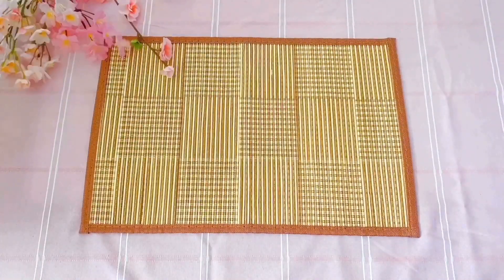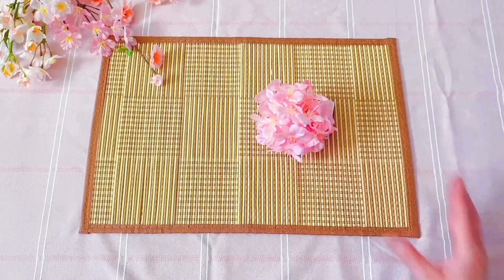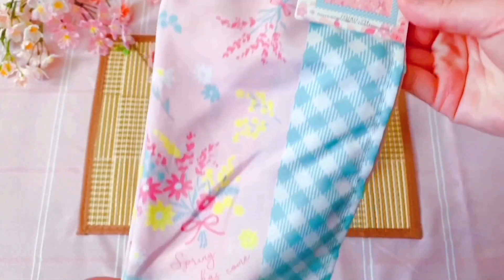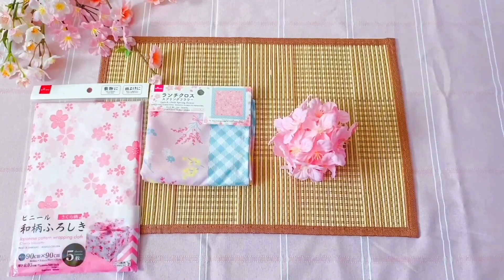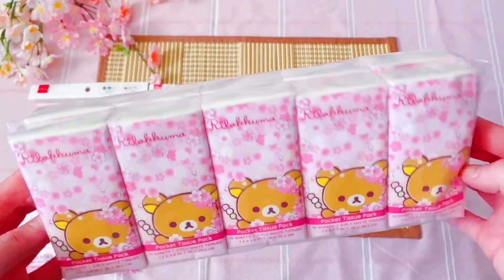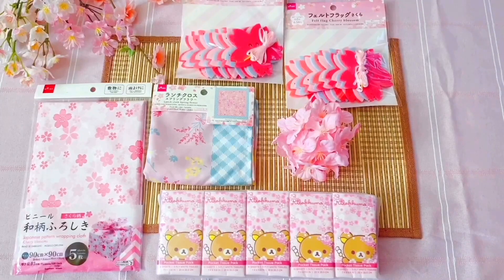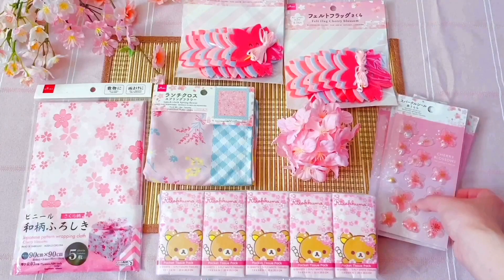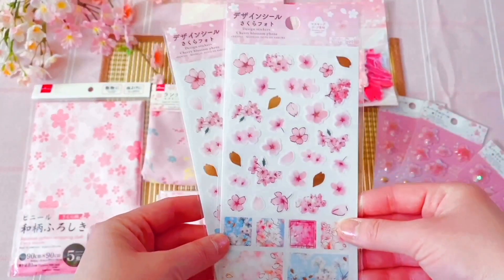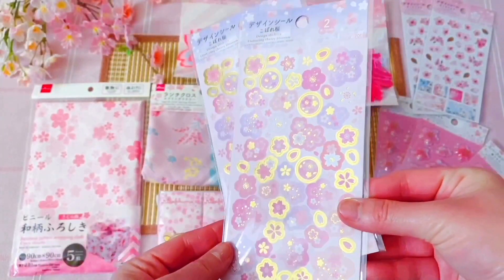I wanted to show you some cute finds! Some cute Sakura branches, a cherry blossom ball, a beautiful floral lunch cloth, some wrapping sheets, Rilakkuma themed tissues for those allergies, felt blossoms, 3D plastic sequin stickers, flat stickers with gold accents, and paper stickers with gold accents as well.